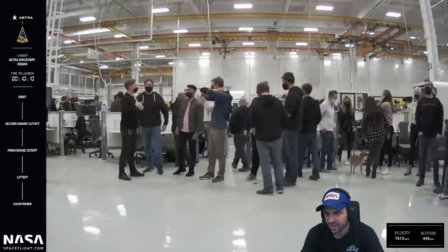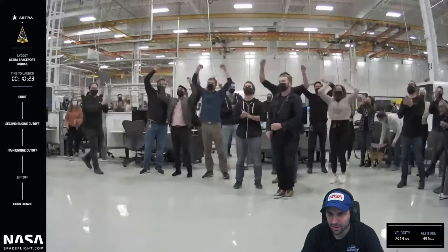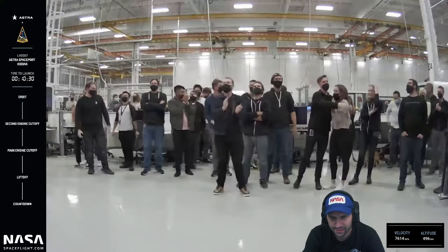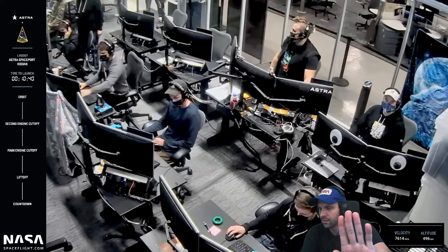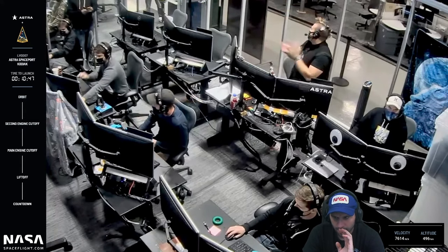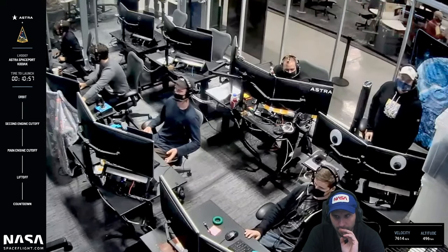A very happy team here in Alameda and a very happy team in Kodiak. The flight path went right down the middle, perfect. LV 0007 has reached orbit with its test payload. A major milestone for Astra and all partners — a major step forward in their mission to provide innovative, low-cost and nimble launch capabilities.